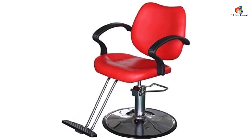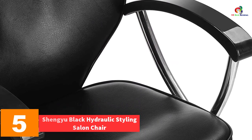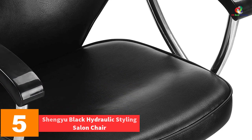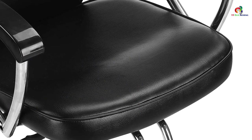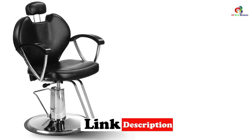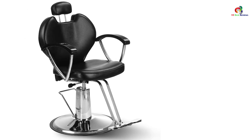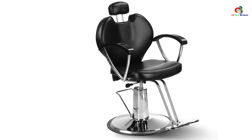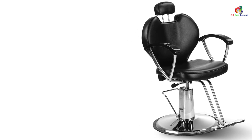At number 5, we have the Shangyu Black Hydraulic Styling Salon Chair. As with other quality salon chairs, this one also comes with a heavy-duty hydraulic pump, giving you a very simple time when it comes to height adjustment. The chair also features a high-density foam design, keeping clients very comfortable as you attend to them. The frame features heavy-duty steel, making it durable and capable of supporting heavy weight.